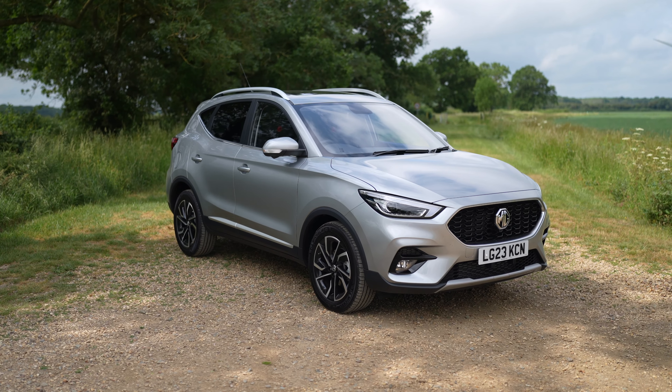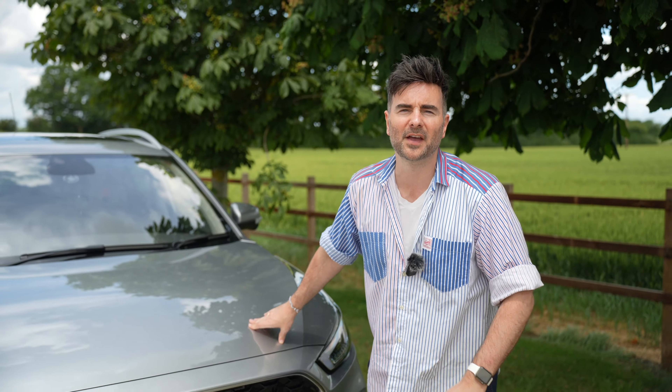Next to me, I've got the MG ZS 1L petrol, and I want to tell you five reasons why this is the best budget buy SUV of 2023.